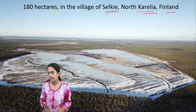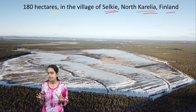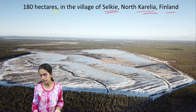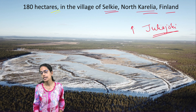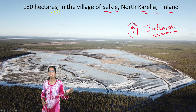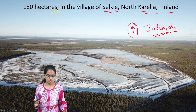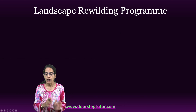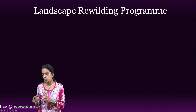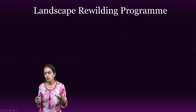This wetland conservation project started in the village of Selkie, North Karelia in Finland. The nearby river, known as Jukajoki, had a substantially high amount of acidic iron sulfate which was released as a by-product from the peat mining sites. However, with the restoration activities done by the Landscape Rewilding Program along with the local indigenous population, this project became successful and the whole area revived.